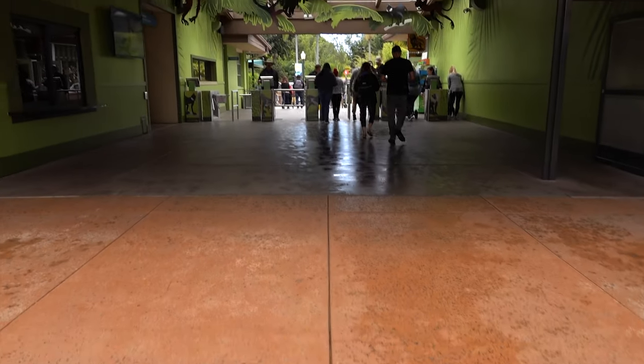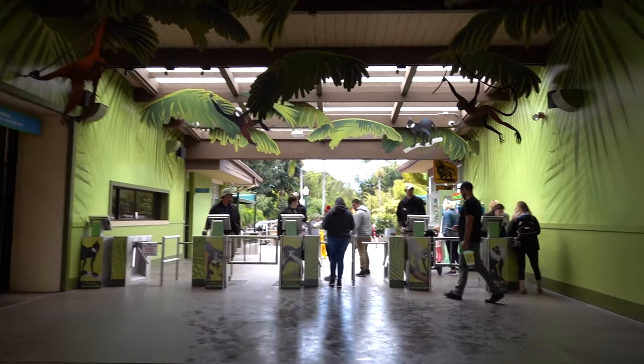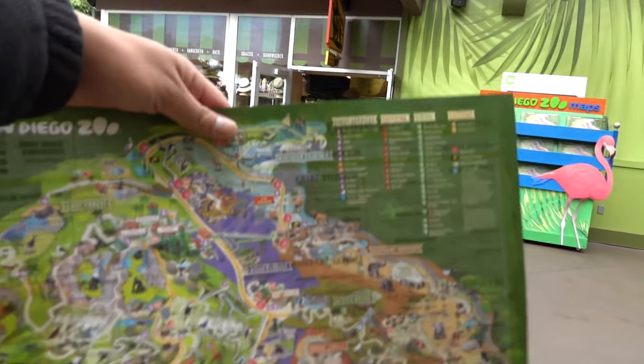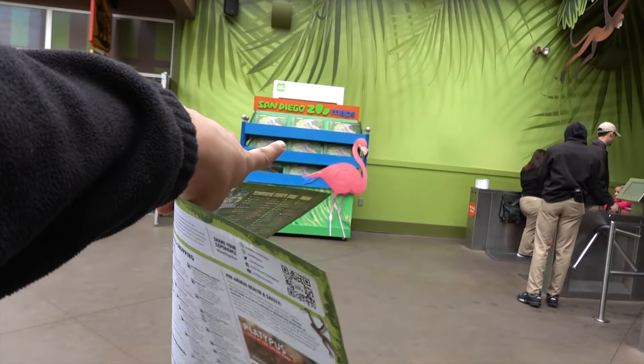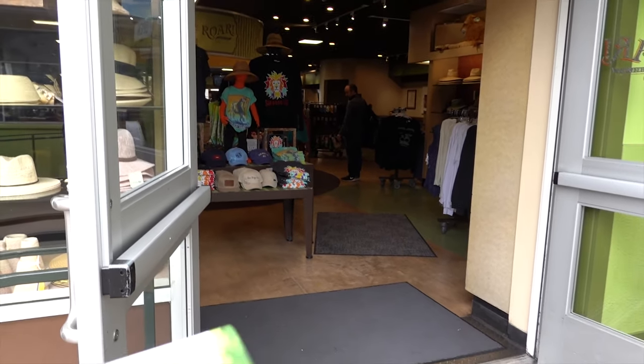I don't like waiting in line, especially for tickets. Nowadays a lot of these places allow you to get tickets online, and that's exactly what I did to avoid the lines. Right now we're heading over to the entrance — they might ask us to check our bags. As soon as you cross, they don't check your bags but they give you a cool map, and you can also see the gift shop area to the right.